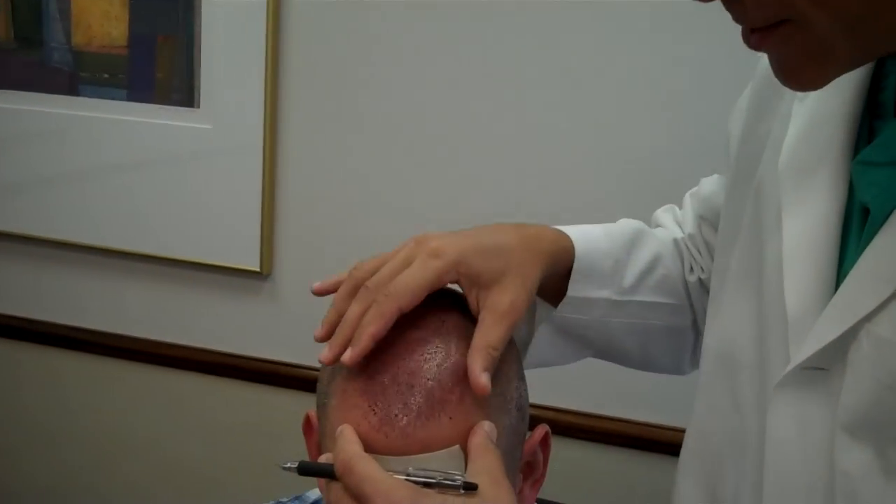Dr. Rafstein, I'm with a patient post-op day one — actually two days ended at one — from a total of 2,378 follicular unit extraction grafts, basically a class five to six hair loss pattern.